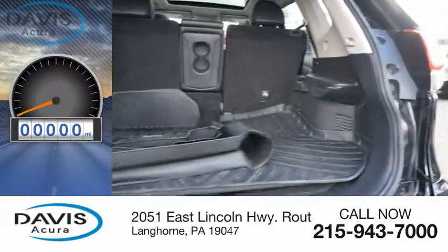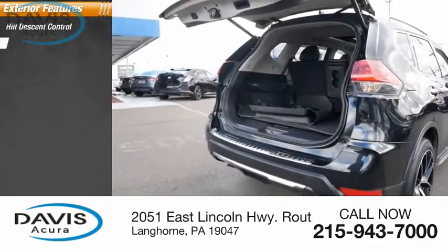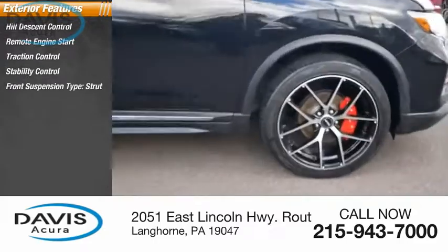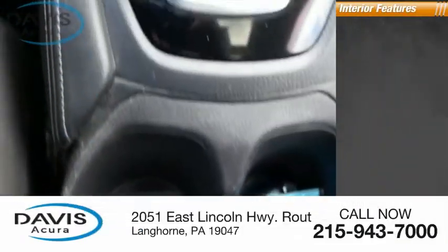This vehicle has less than 60,000 miles. Here are some of this vehicle's great options: hill descent control, remote engine start, traction control, stability control, front suspension type strut, fog lights, ambient lighting, braking assist, and power brakes.